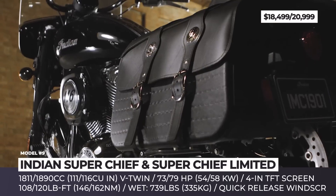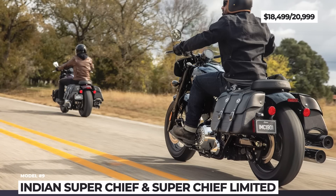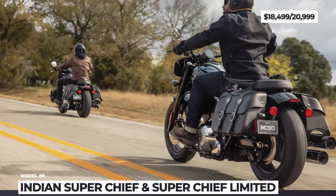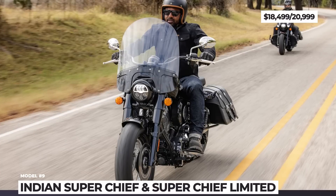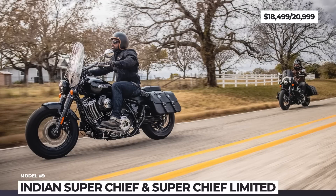The model gets ABS and cruise control, and in the case of the Limited, a 4-inch round display with a Bluetooth-connected Ride Command system. Additional distinctions include chrome dual exhaust, large headlight buckets with nacelle, and a touring seat with a passenger pad.